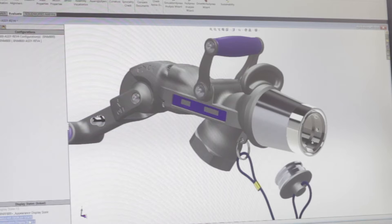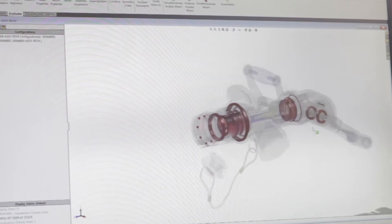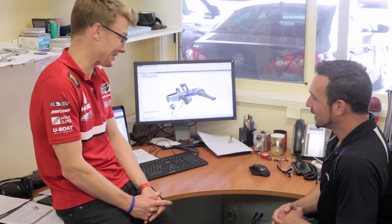This is Banlaw's refuelling nozzle. With this unit we can fill up to a thousand litres a minute, which is pretty impressive. The V8 Supercar — I think we pass fuel in at 3.75 litres per second, so it's quite a lot slower.